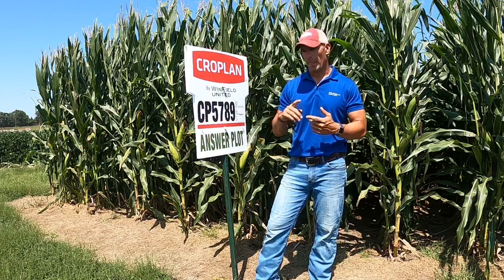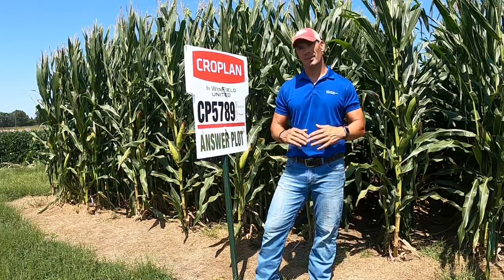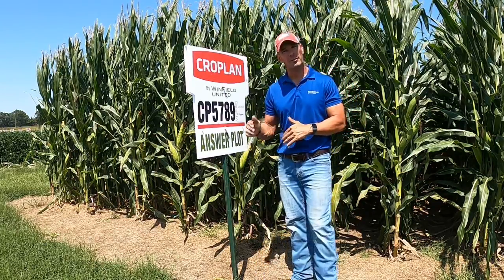Agronomics: emergence, plant health, disease — this is really good on green snap, very very good on Goss's wilt. It just does everything that you want, but it is full season.